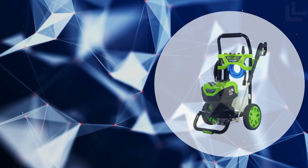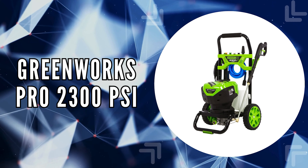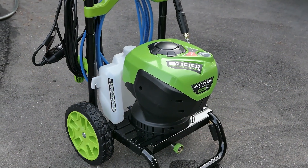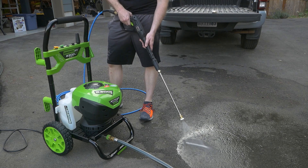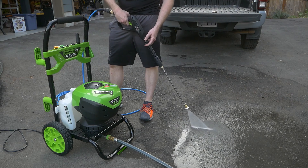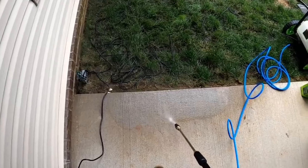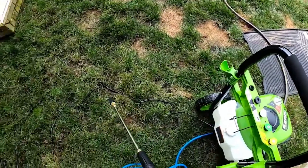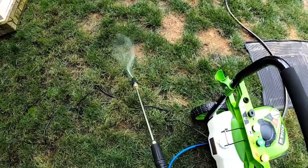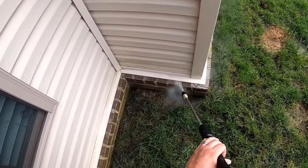The first on our list is the Greenworks Pro 2300 PSI. This pressure washer makes cleaning around your home a breeze with its robust ET flow technology, pushing out a maximum of 2300 PSI for rapid rinsing and extensive area coverage. This technology not only speeds up your cleaning process, but also ensures thoroughness, getting rid of dirt and grime efficiently.